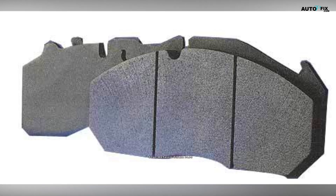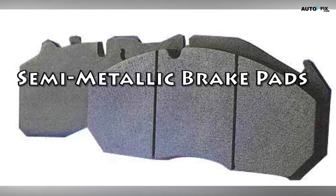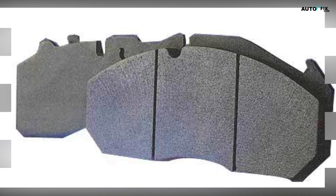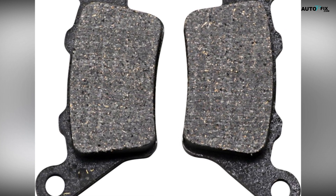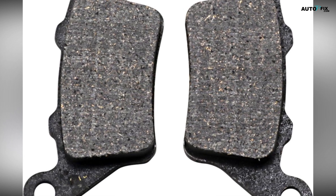Semi-metallic brake pads are among the most common and widely used types of brake pads. They are composed of a mixture of metals such as iron, copper, and steel, combined with other materials like graphite and fillers. Here are some key points about semi-metallic brake pads.